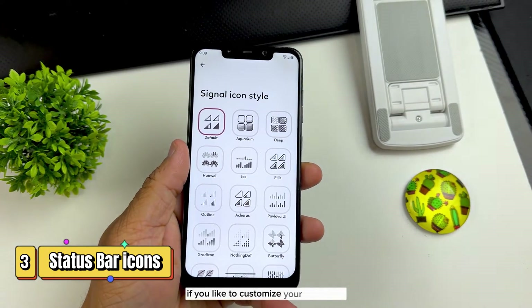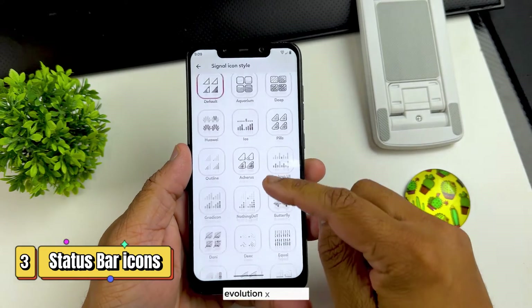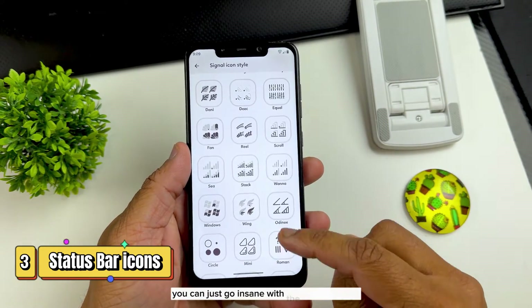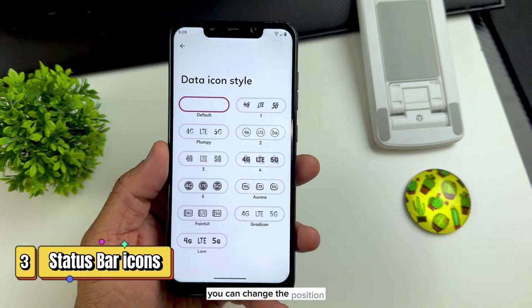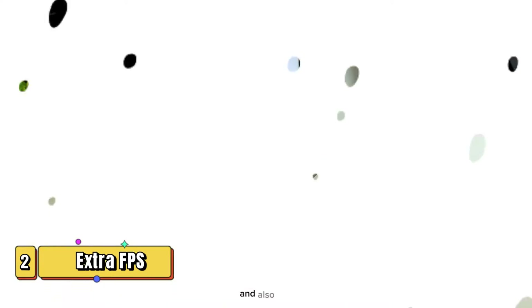If you like to customize your status bar, especially the battery and Wi-Fi icons, Evolution X provides the maximum amount of themes. You can go insane with the customization, especially with the battery icon. And if you don't like any icon on your status bar, you can change its position or remove those icons entirely.